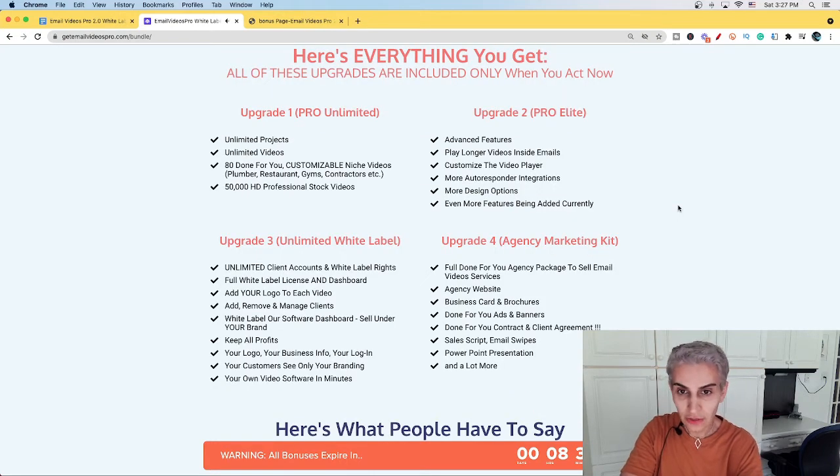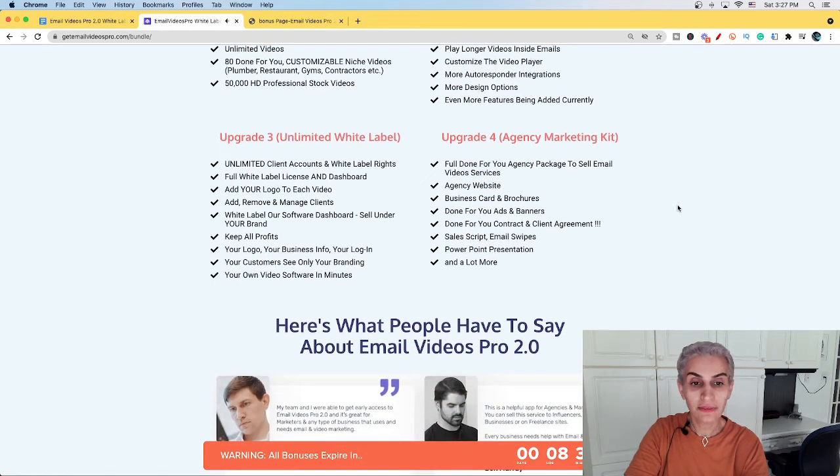All of these upgrades are included only when you act now. Upgrade number one includes unlimited projects, unlimited videos, 80 done-for-you customizable niche videos, and 50,000 HD professional stock videos. Upgrade number two includes advanced features: play longer video inside emails, which really works to increase your sales, customize a video player, more autoresponder integration, and more design options with even more features being added currently. Upgrade three is unlimited client accounts with white label rights and a full white label license and dashboard.